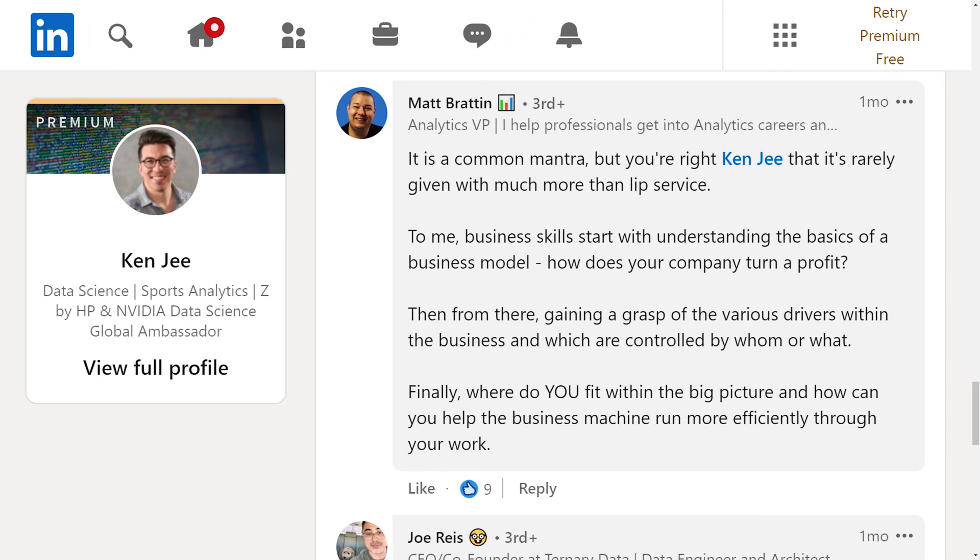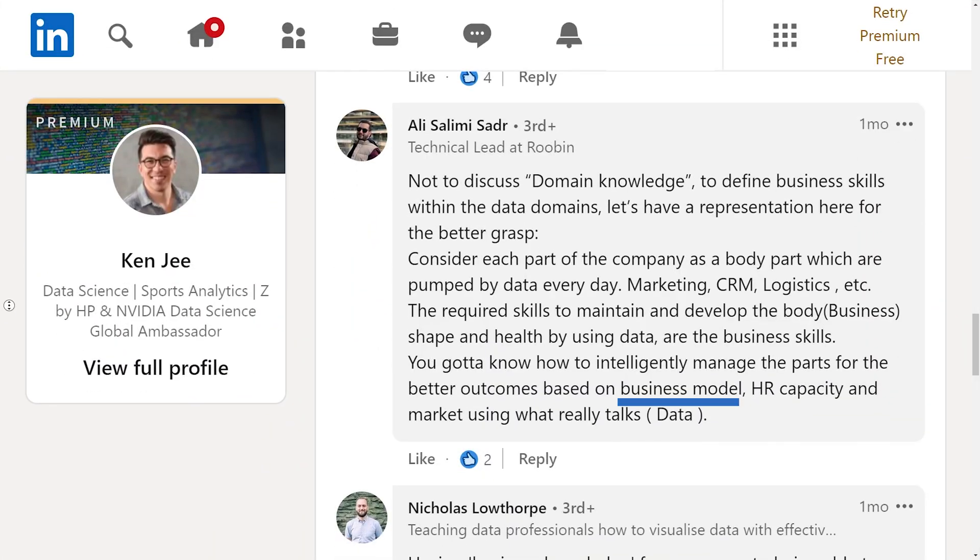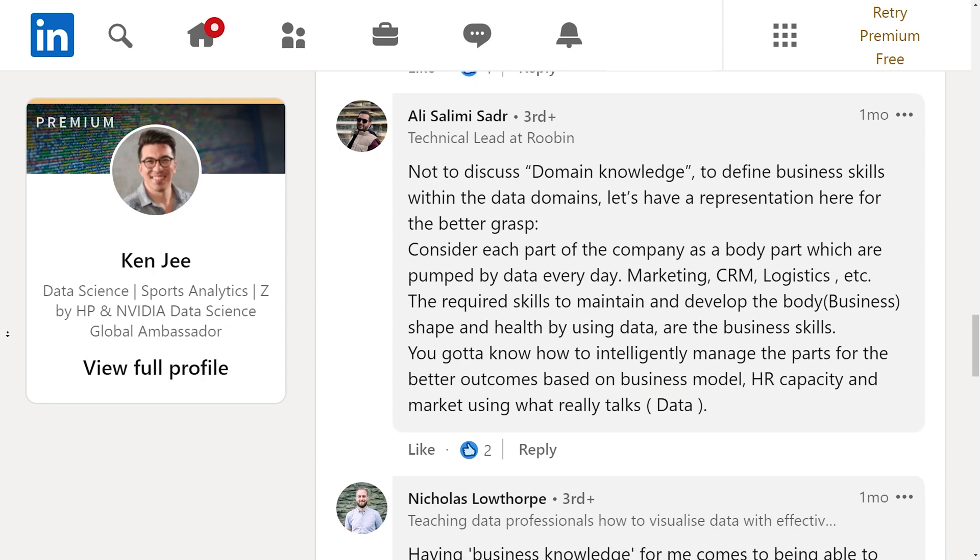One of the first things that came up was that an understanding of a company's business model can be very important. Something that was news to me quite a few years ago was that there are multiple types of ways that businesses can be successful. They can sell a product or a service. They can be online or brick and mortar, or they can have multiple channels that they make money with. If you want to go even deeper, you have razor and blade models, franchise models, and a bunch of different business frameworks that these organizations follow.